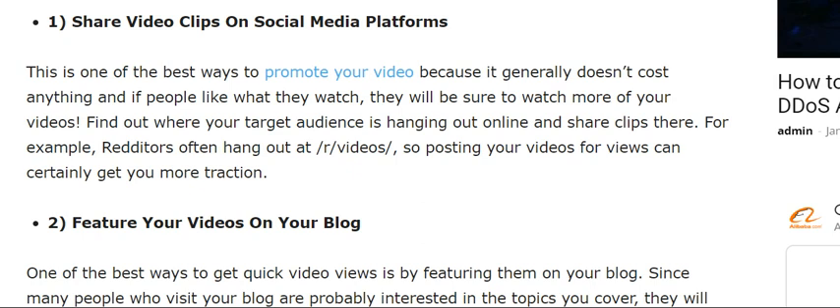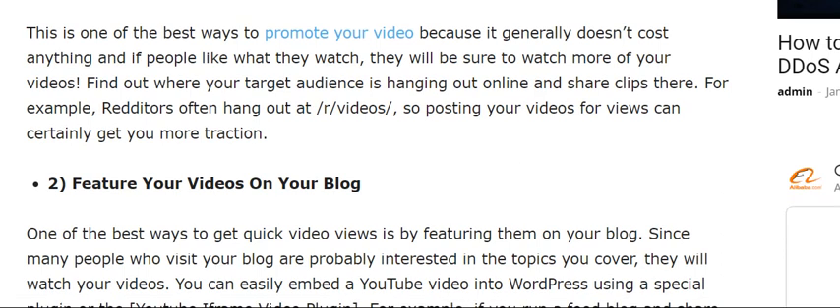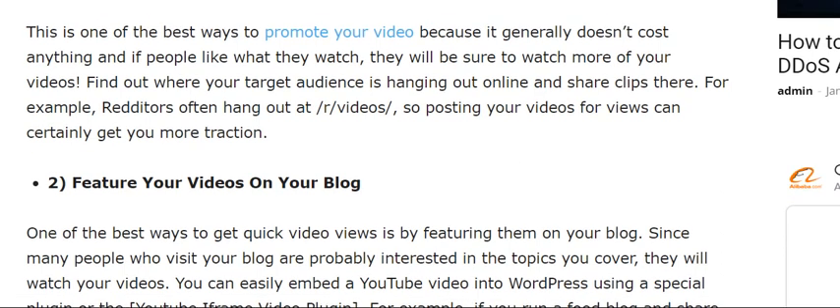The first tip is to share your video clips on social media platforms. This is one of the best ways to promote your videos because it generally doesn't cost anything. Find out where your target audience is hanging out online and share clips there to get more views and attract more viewers.